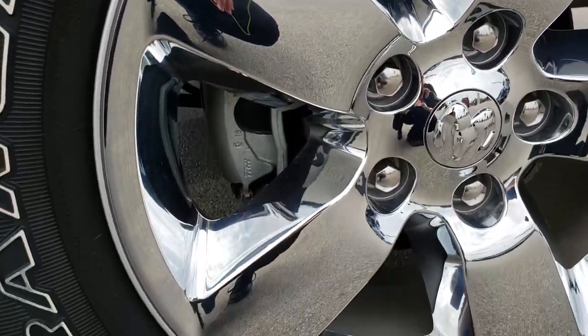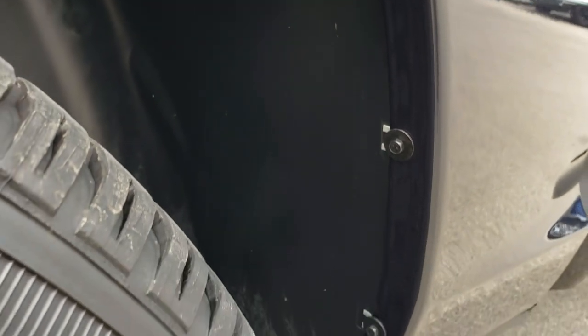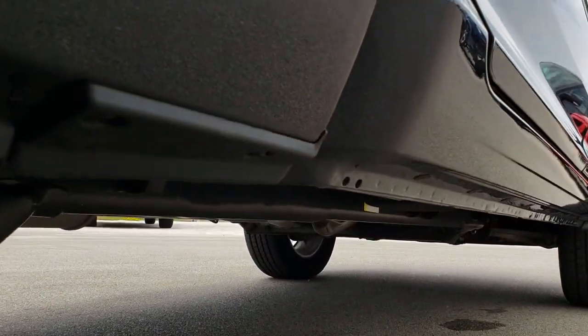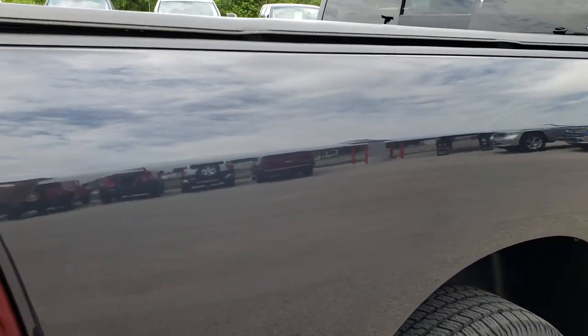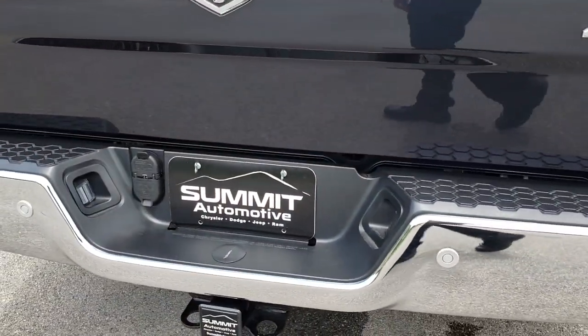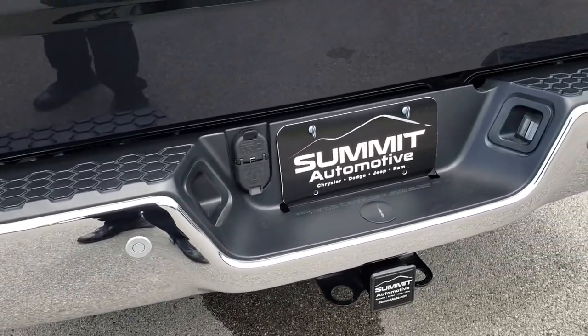The back rim is in excellent condition as well. We sell a lot of these trucks out of state so we want to make sure you get the most accurate representation of the vehicle so that when you get here there are absolutely no surprises. Wheel wells all look good, back tires have just as much tread as the front, and the lower rockers and valence look really good too. There are those little plastics on the back wheel well for rock chips. Very clean down this side. Rear bumper is in excellent shape — no dents or dings. It does have a full towing package which includes a receiver hitch, 4-pin and 7-pin wiring.